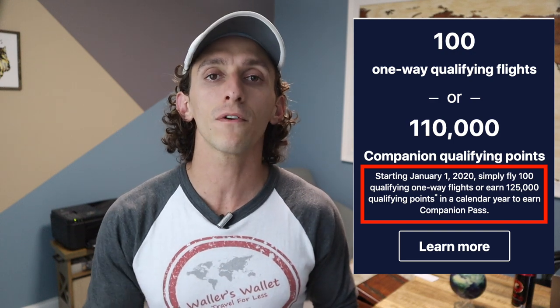Now it is no secret how valuable the Southwest Companion Pass is. I've said it before, but it is the best domestic benefit on the market. I think it would be foolish to think that Southwest doesn't keep track of the blogs or YouTube channels out there telling you ways how you can hack the Southwest Companion Pass. Starting January 1st, 2020, you're going to start needing 125,000 Rapid Reward points or fly 100 one-way segments in order to earn the Southwest Companion Pass.